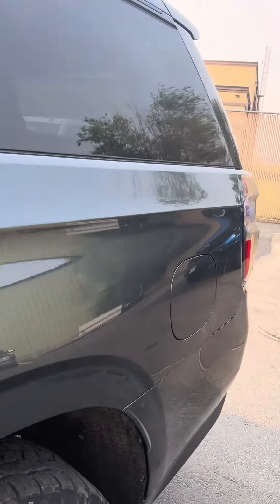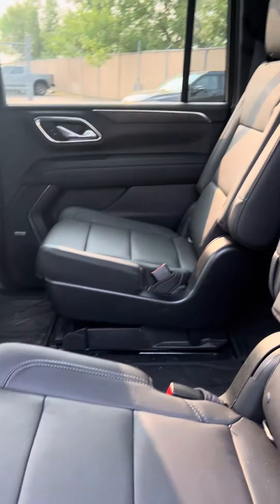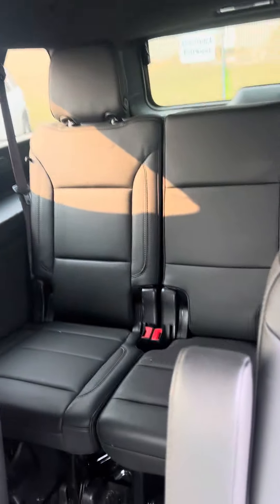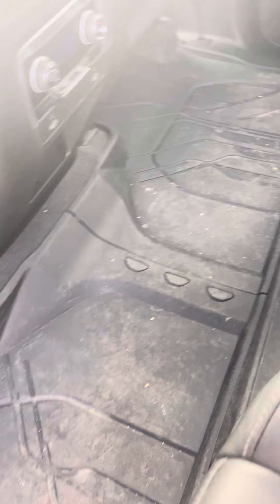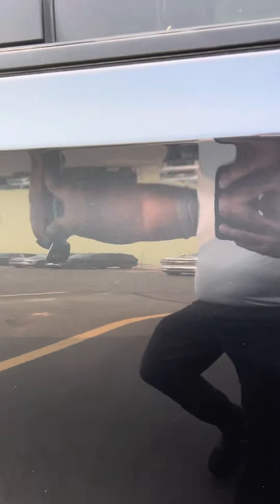It is certified, so it's passed a 172-point inspection. You've got mid-row buckets, no sunroof, and there's the third row. It does have all-weather liners throughout. Still needs to go to detail, but it's relatively clean for a family hauler.